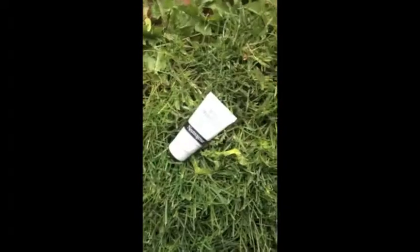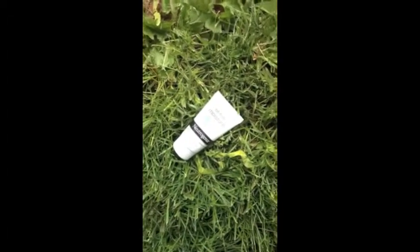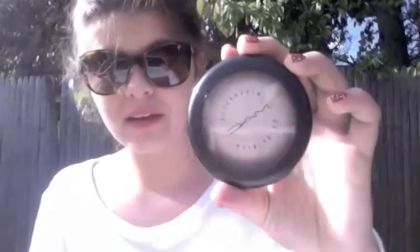My second face product is the Neutrogena Oil-Free Moisture SPF 15 moisturizer. I love this moisturizer — I'm almost out of it — and it works really well.